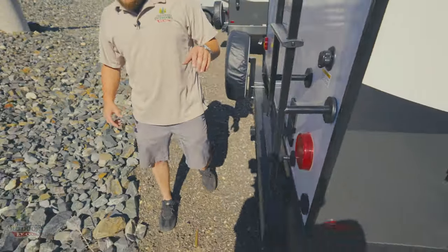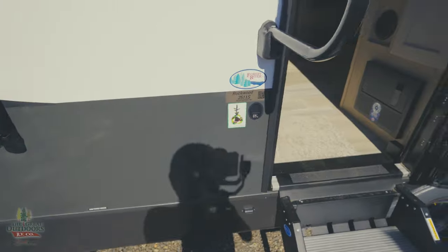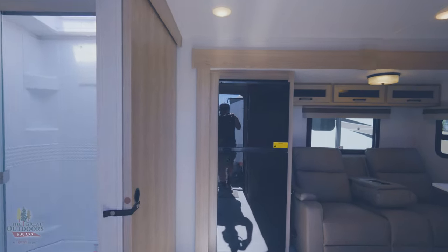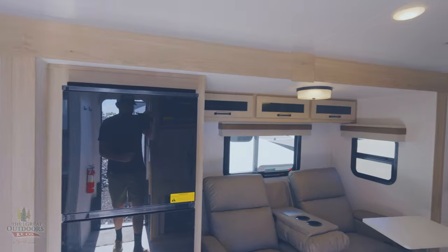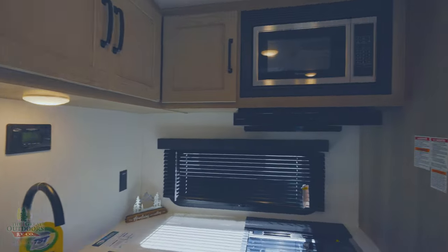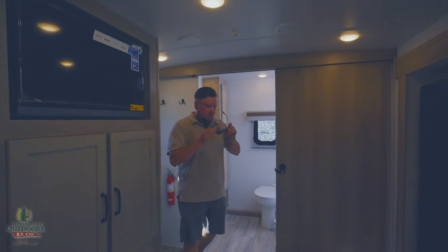Plenty of stuff on the outside of this. This is 30-amp service, so this will get plugged in at most campgrounds completely fine. Again, we are 25'10" tip to tail — this is a couples coach, so you've got plenty of stuff in here to make it super comfortable for long-distance trips.